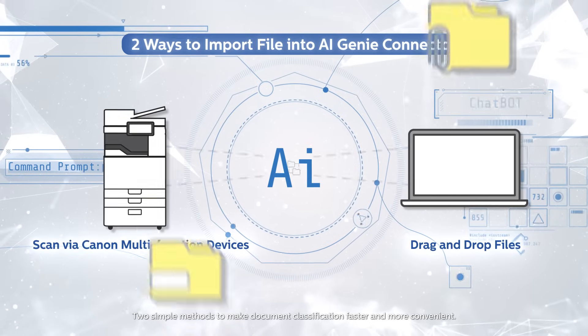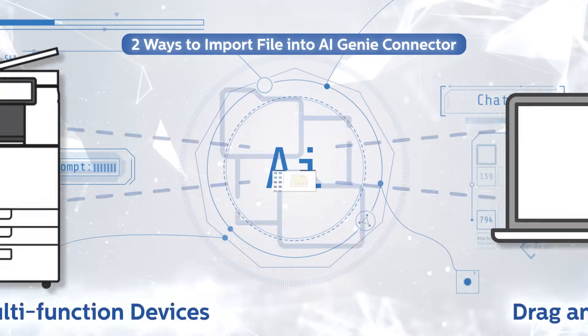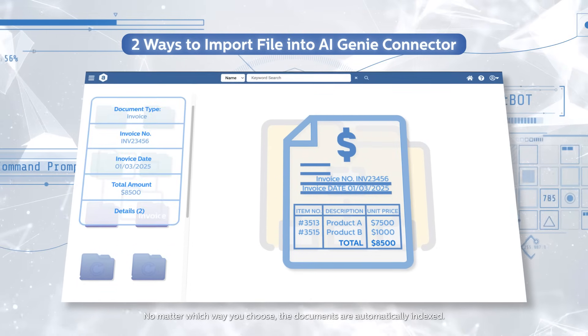Two simple methods to make document classification faster and more convenient. No matter which way you choose, the documents are automatically indexed.